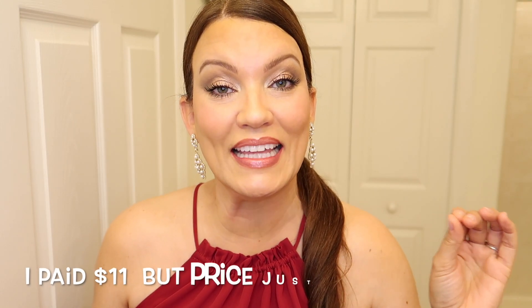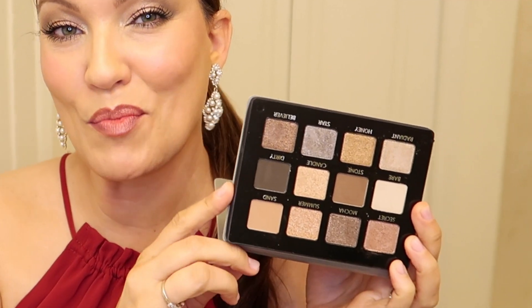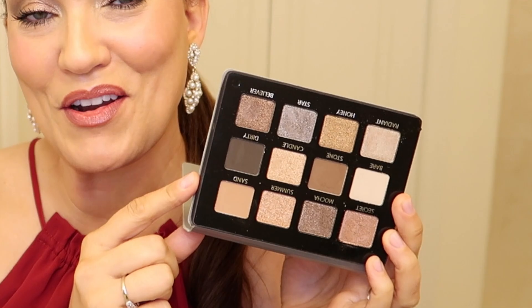Today I want to show you my new favorite eyeshadow palette — and I paid $11 for this. It's by the brand Lemora, I think is how you say it. I found it on Amazon and this is one of their newest releases that just recently came out.